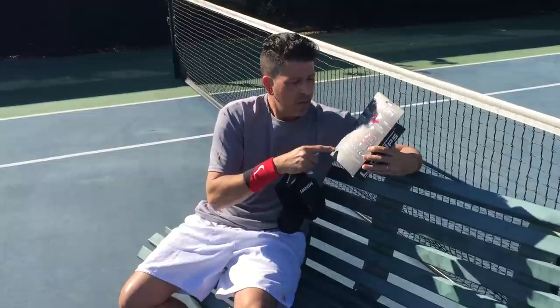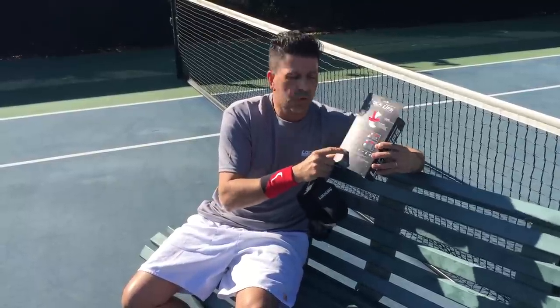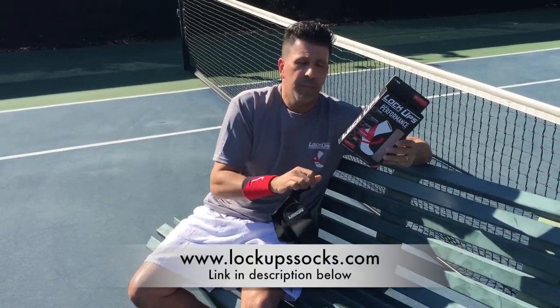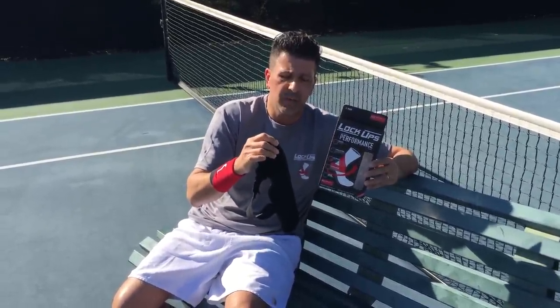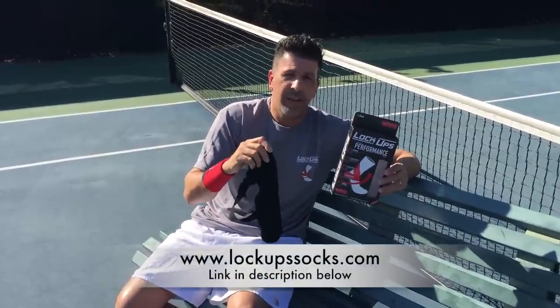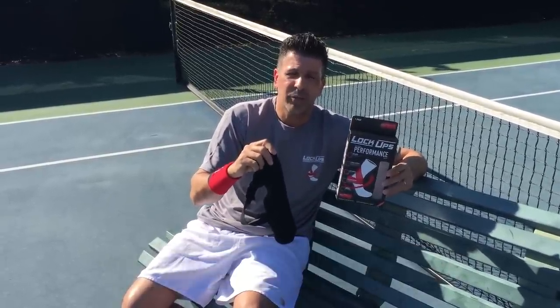There are instructions on the booklet on the back on how to put them on, plus care, maintenance, and washing instructions. Again, lockups.com — I'm very impressed. I'll probably be buying a few pairs of these, and I know from speaking to the people over at Lockups, they're going to have several colors available with a variety of different patterns. Go to lockups.com and let me know what you guys think. Thanks for watching.